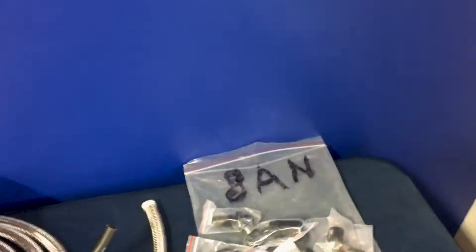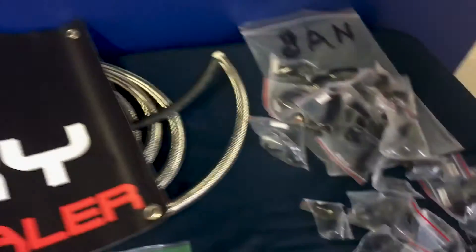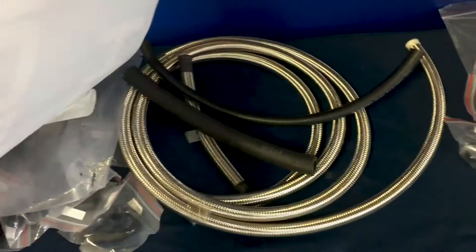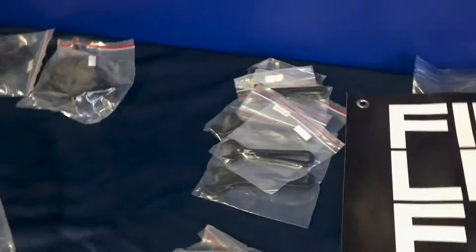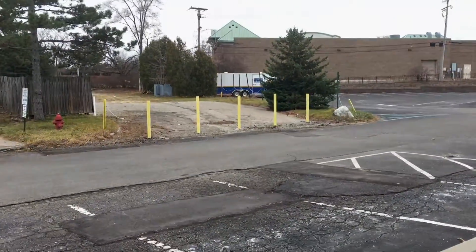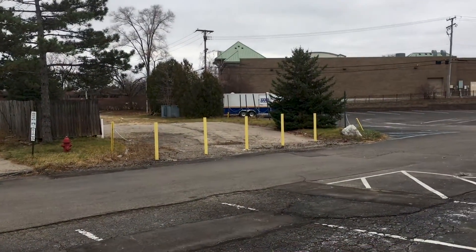We want to stock at least all the basic stuff — we've got eight and six AN fittings, the braided lines, the tools, some heat protection, filter brackets, and more to come. Oh, and see that over there? It's a trailer.